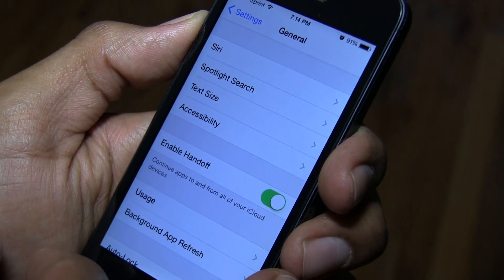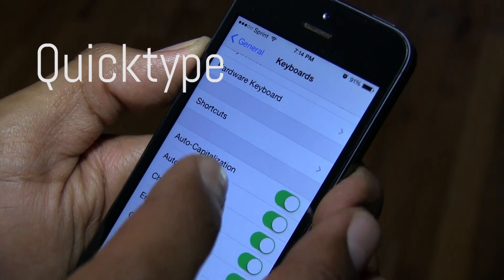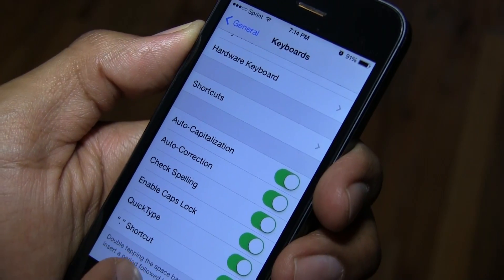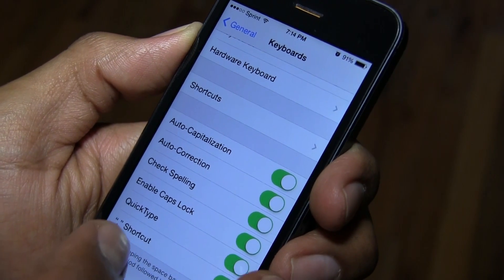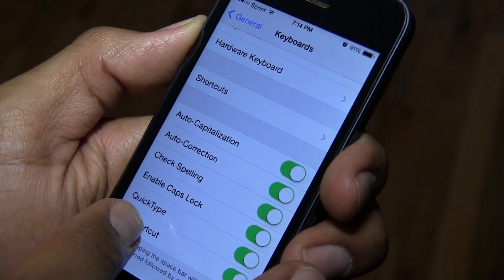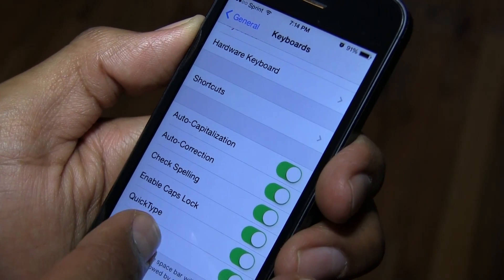Another cool thing I noticed is QuickType keyboard. There's a new option in the keyboard section of the General menu in the Settings app that lets users toggle QuickType on and off. I've got to play around with that to see what it actually does.